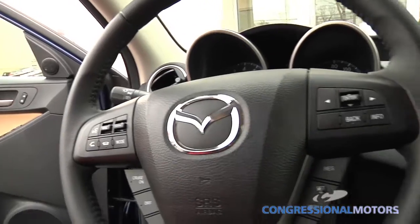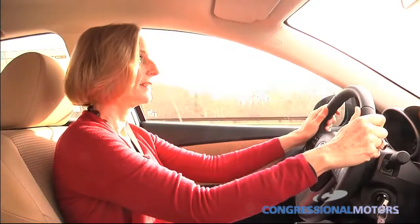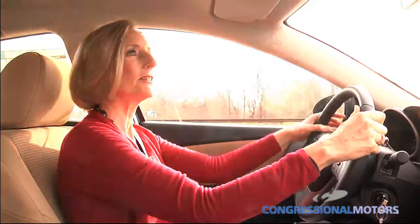It's got a great dashboard. It looks cool, it feels cool. You know you're getting ready to drive a great car.